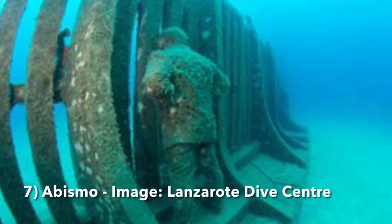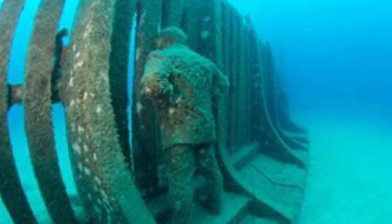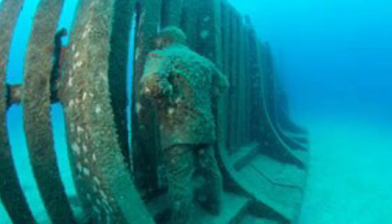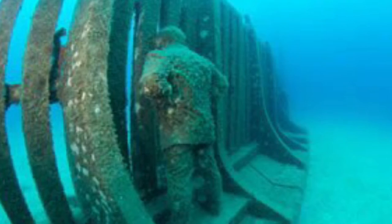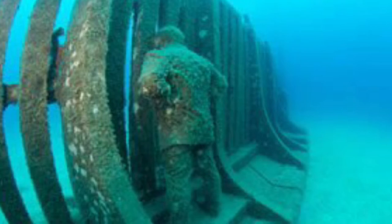I actually missed number seven — I just didn't see it at all. But it's called Abysno, which from Spanish to English translates as 'abyss', and it's basically a man looking back through the wall we already crossed in a bit of disgust, wondering how we've done this to the planet.